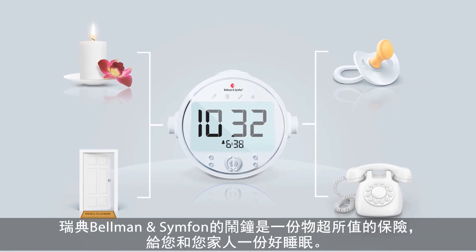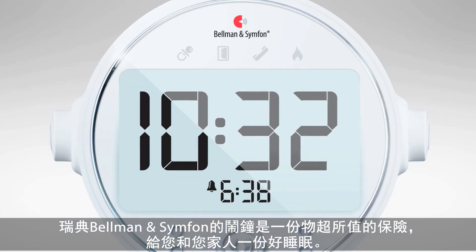The alarm clock from Bellman and Symfone is an inexpensive insurance that will make you and your family sleep well.